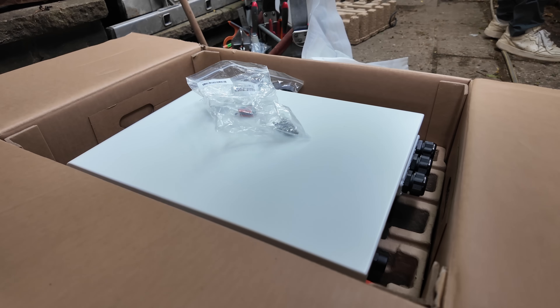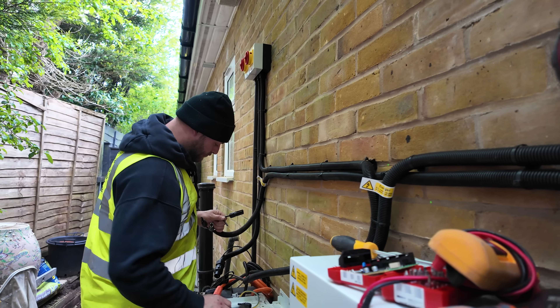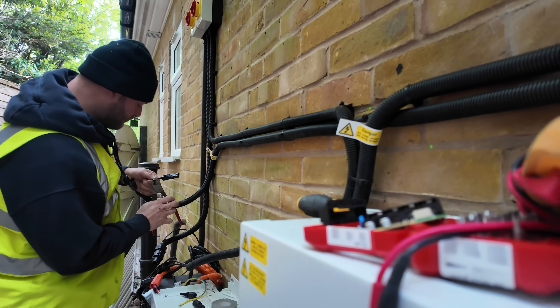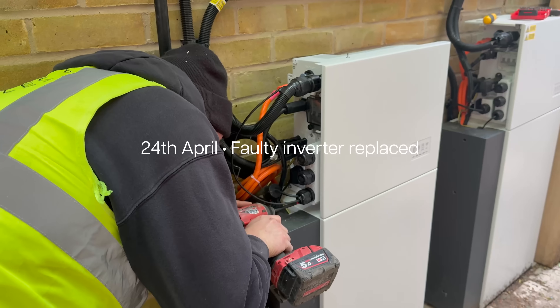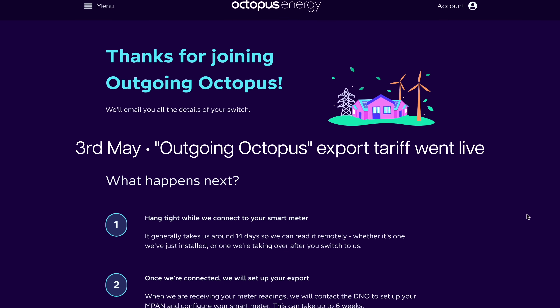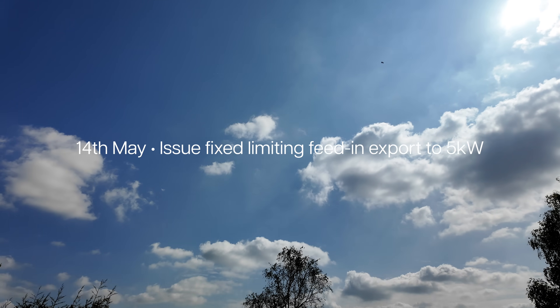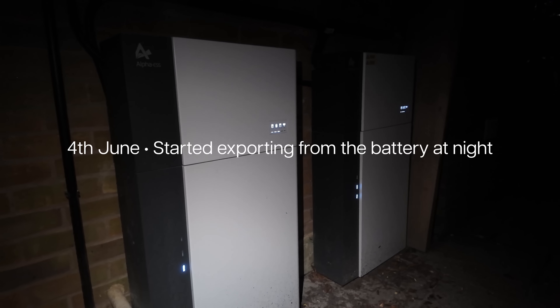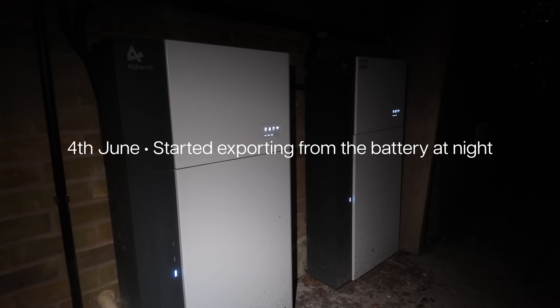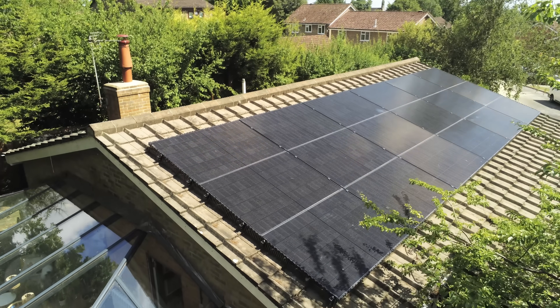I was hoping to do an update after about a month of having the system installed but there were issues with the inverter and the firmware — watch my other video about that. Although the system was installed on the 9th of April, the inverter was replaced on the 24th of April and we didn't start exporting until the 3rd of May, and then the firmware wasn't updated until the 14th of May. I also didn't start feeding into the grid from the battery until the 4th of June — I don't know why I didn't set that up sooner — so we weren't generating as much as we could have.